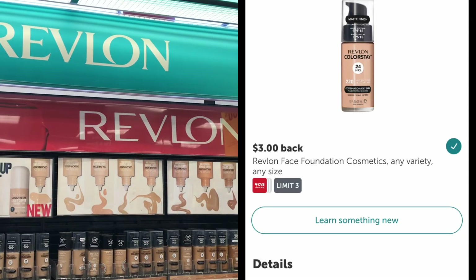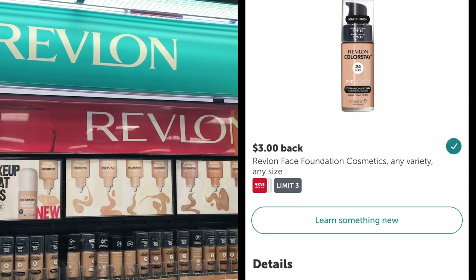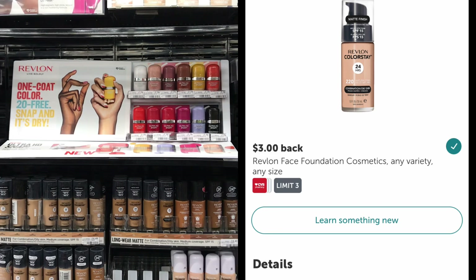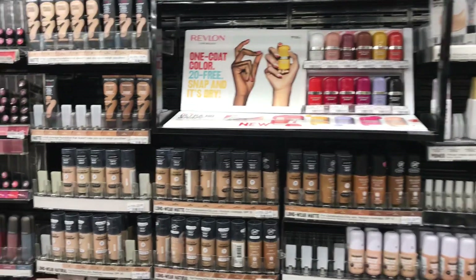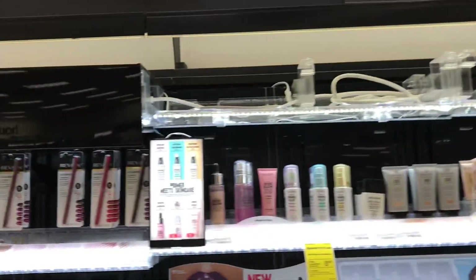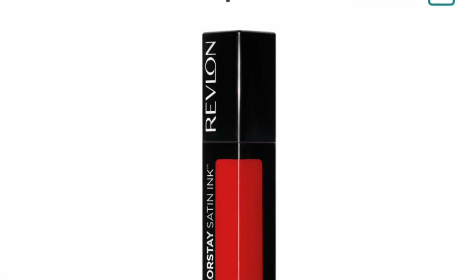Finally, there is a $3 Revlon face rebate. It is also a limit of three, and that includes things like Revlon foundations, Revlon concealers, blushes, etc. Scan your receipt to take advantage of these amazing ibotta rebates.